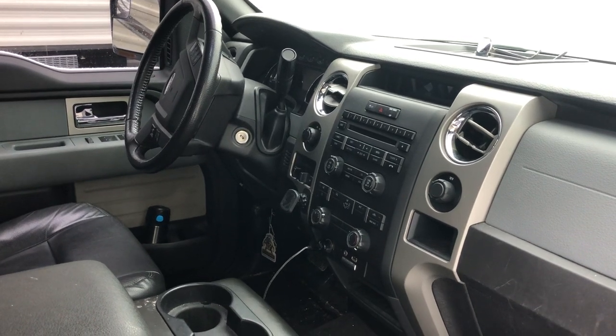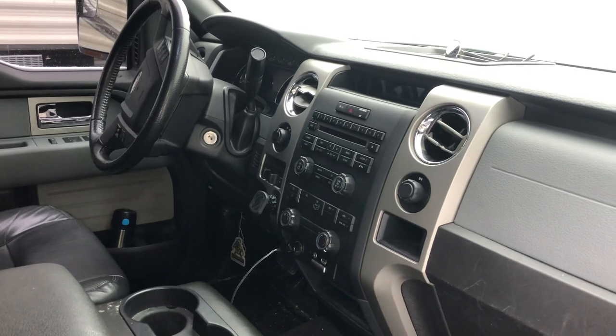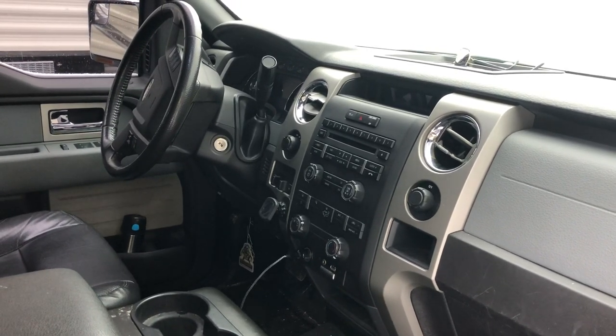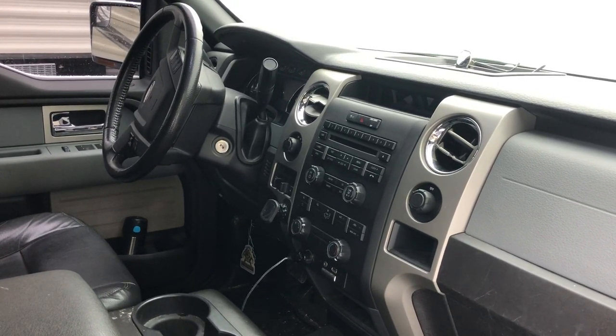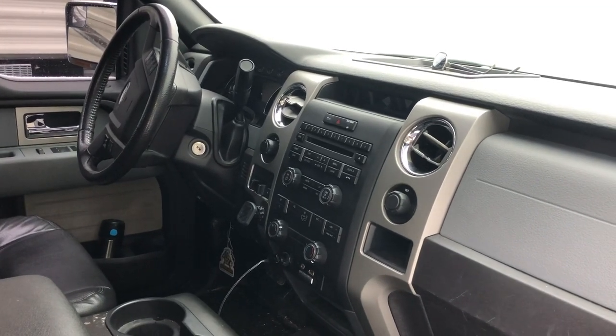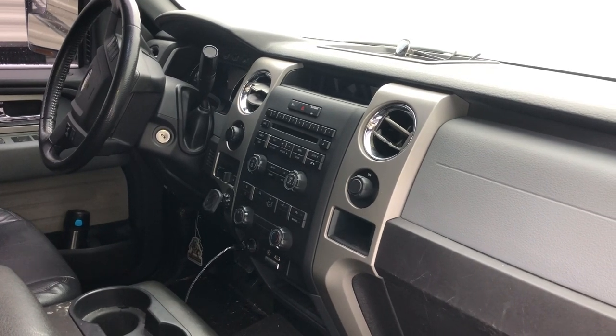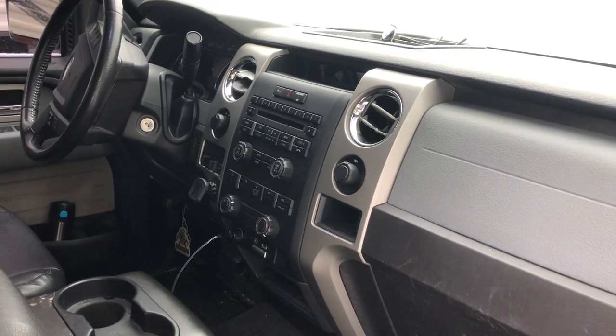I'm going to show you how to find the keyless entry code sticker for an F-150 — 2008 to 2011. I think they're located in the same spot.